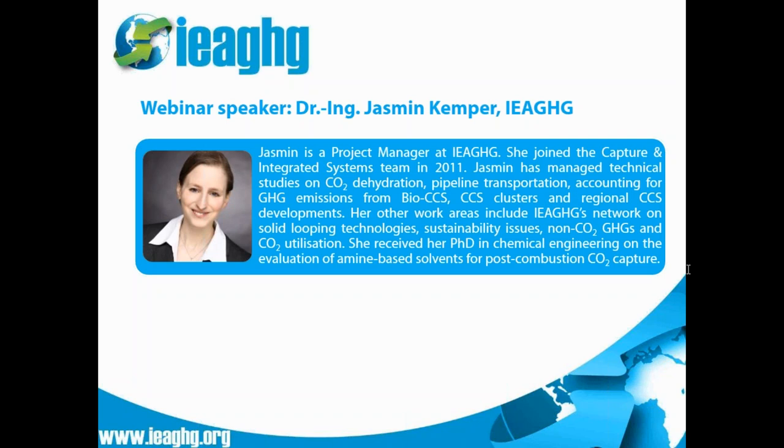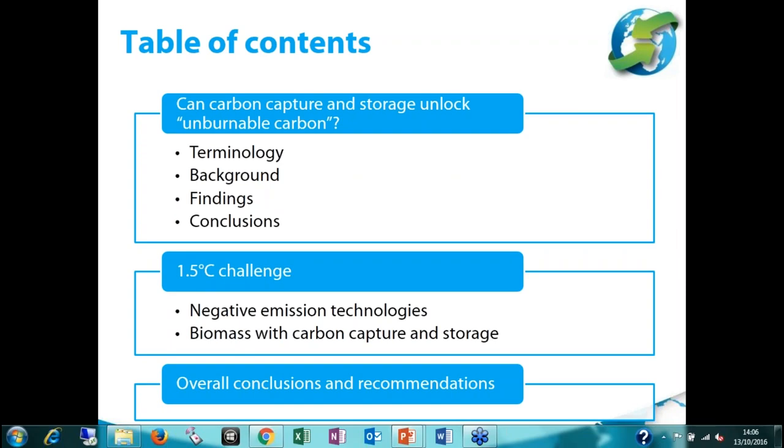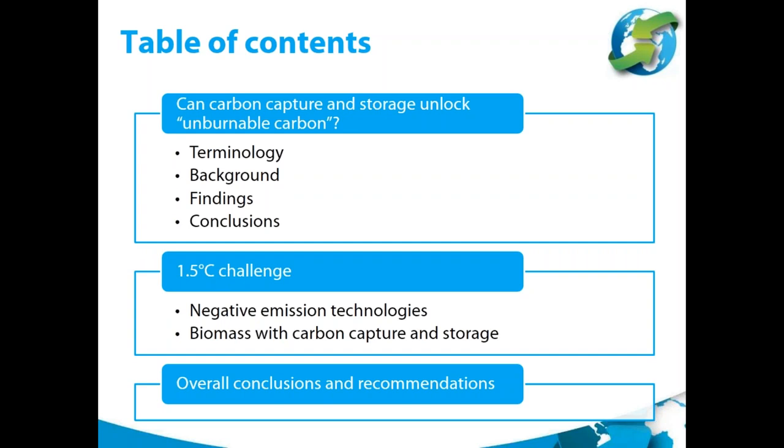Thank you, Tim, for the kind introduction, and welcome everyone. I will first give you an overview of what to expect in the next half hour. I will present the results of the study SGI did for us on whether carbon capture and storage technologies can unlock unburnable carbon. Then I will put that into the wider context of the challenge we face in limiting global warming to 1.5 degrees as supported by the Paris Agreement, and then give some overall conclusions and recommendations.